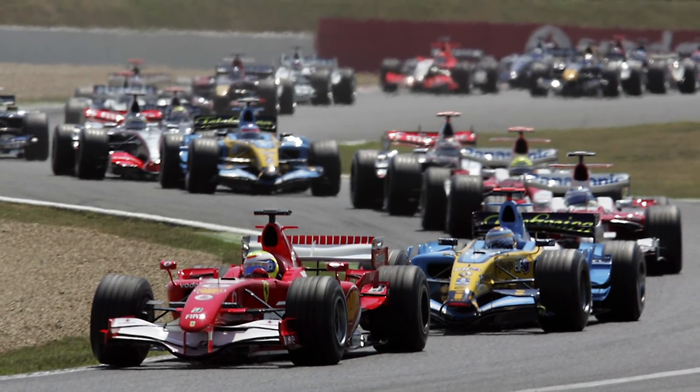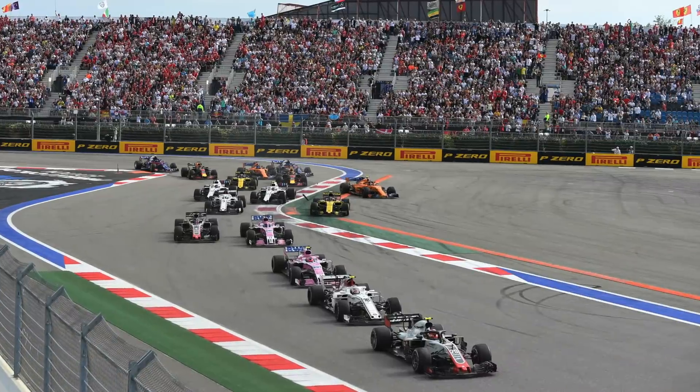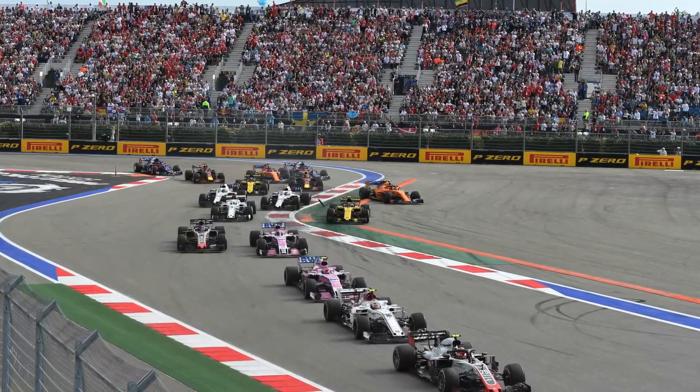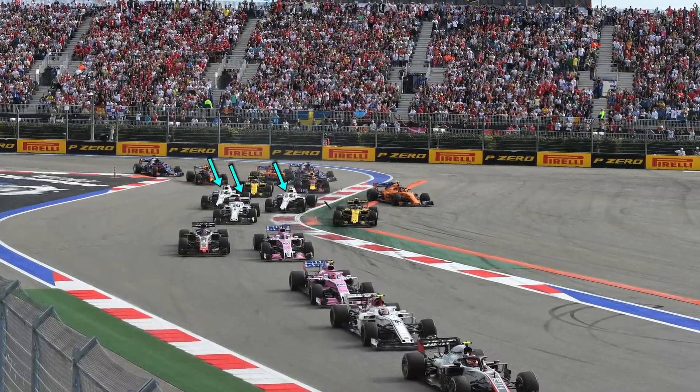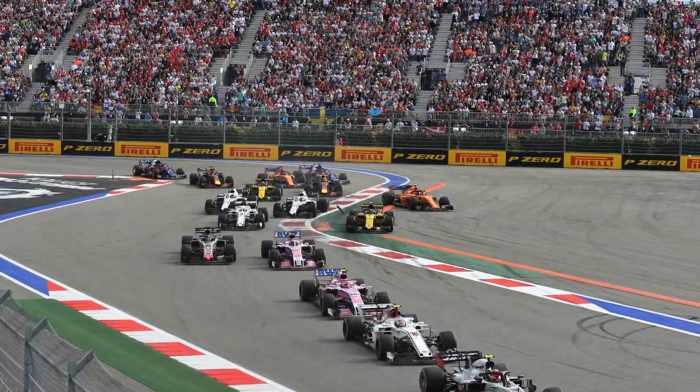Sometimes teams will make changes like this mid-season in order to distinguish themselves from a similar looking car. In this image we can see this year's pack of cars have done a mostly good job at creating unique liveries that are easily distinguishable. But the Williams and Sauber need a bit of a squint and a think to tell them apart, and in this still image they're not even moving.